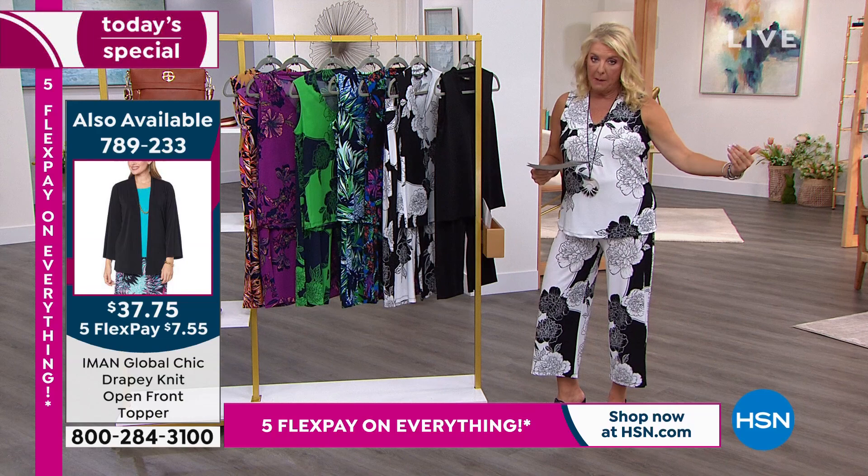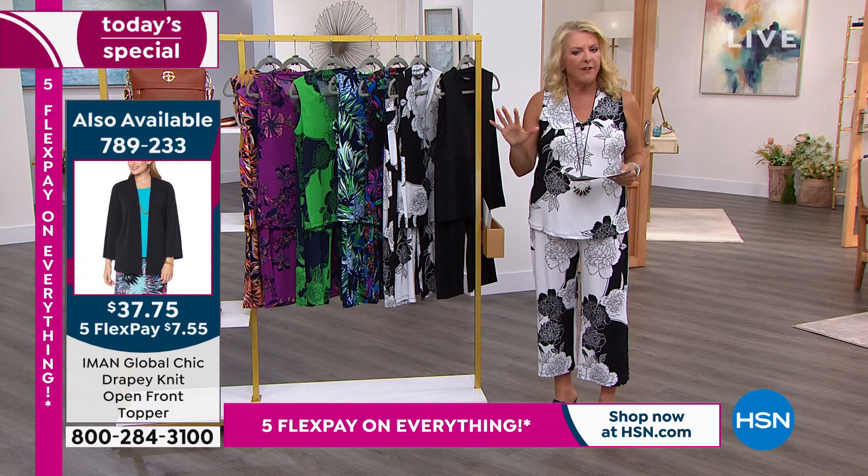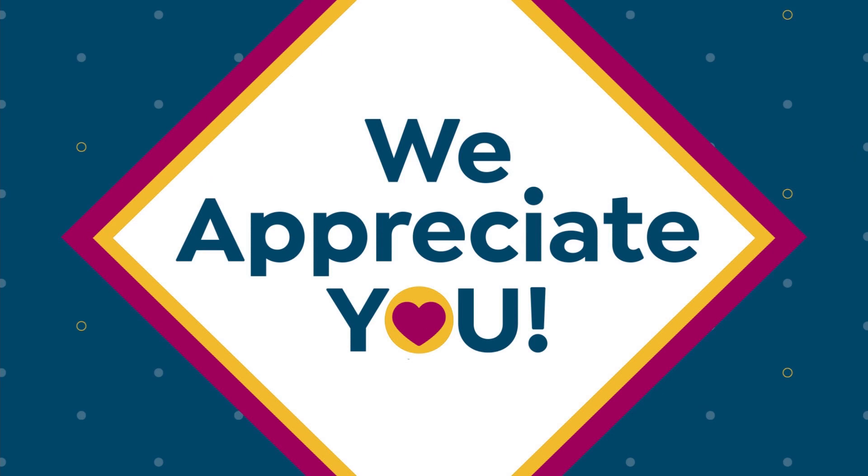Here's the item number for the topper — that great little jacket you know you're going to wear with tons of stuff. And then here's the information on the two-pack of tanks. There are five choices, and you'll just have to dig through and find which color goes back to the print you're picking up right now.